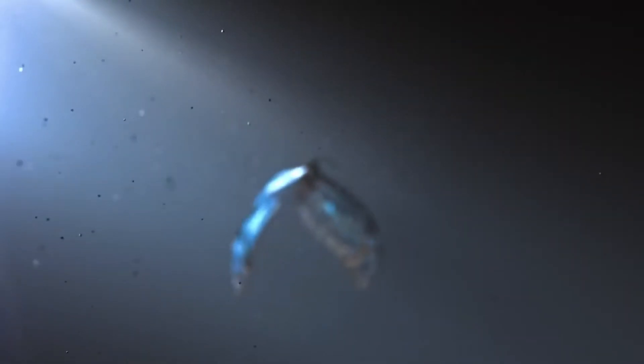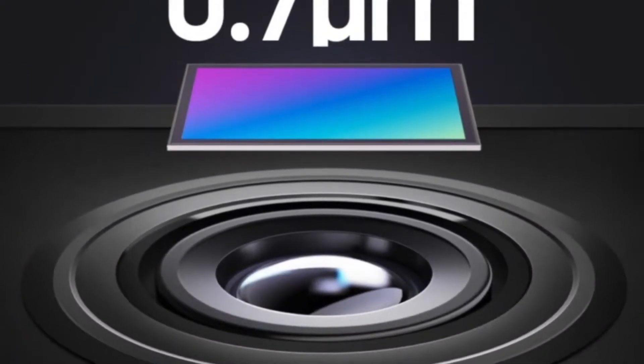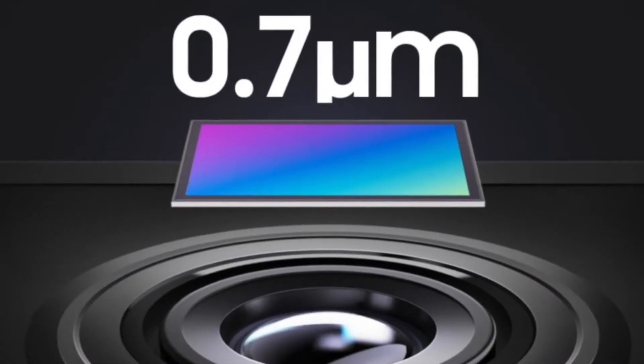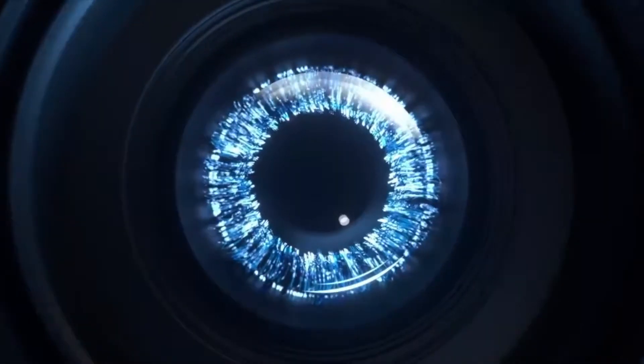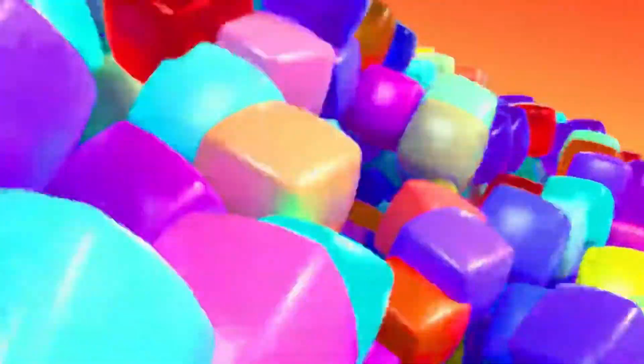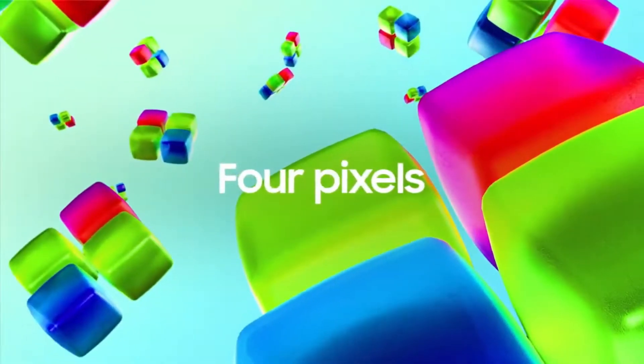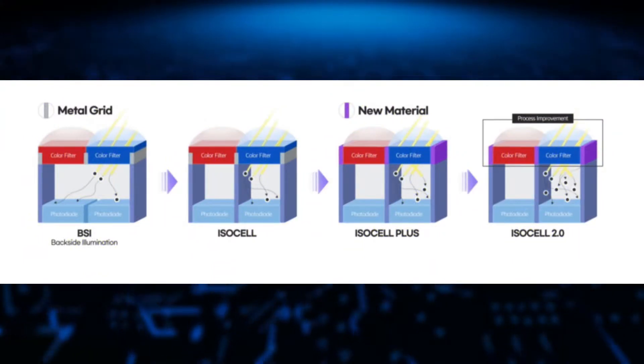Samsung has announced four new camera sensors with a 0.7 micrometer pixel size, making them 15% smaller than the ones on the Galaxy S20 Ultra, while also making them slimmer so Samsung can reduce the size of the camera bumps. To ensure no loss of image quality from the smaller pixel size, Samsung is implementing brand new iZL Plus and Smart ISO technologies optimized for this 0.7 micrometer pixel sensor.